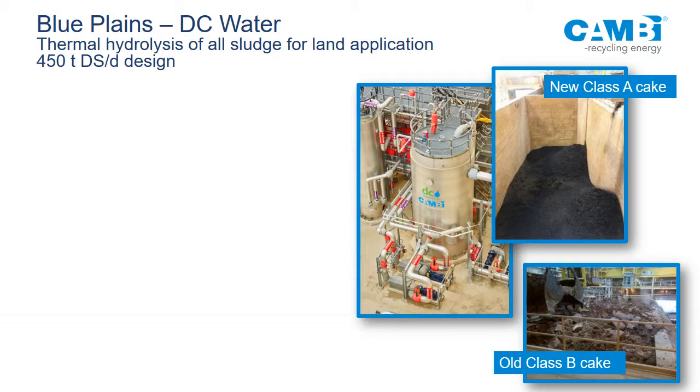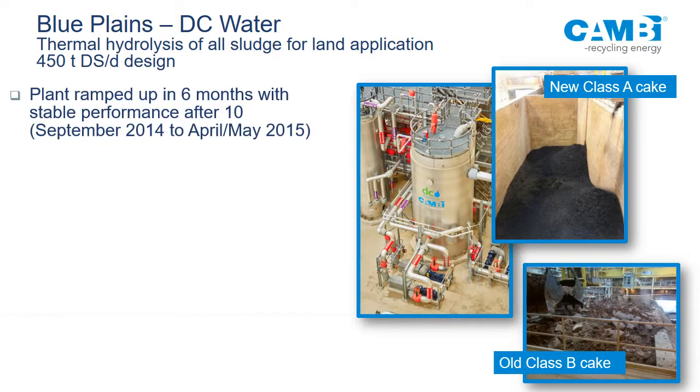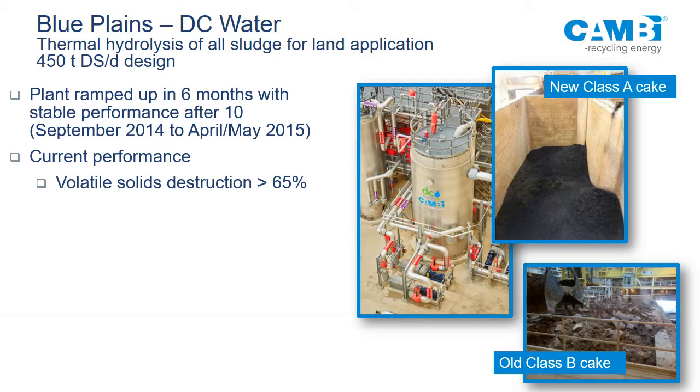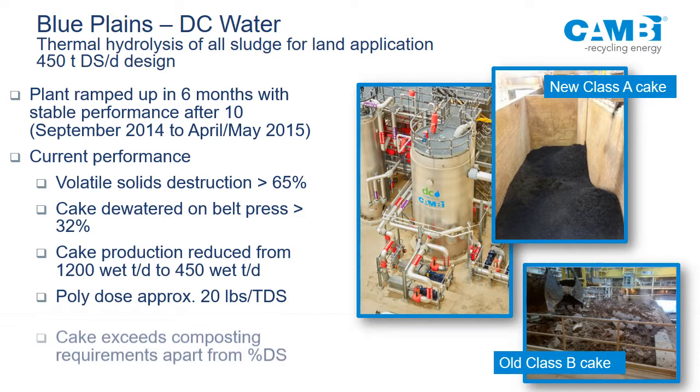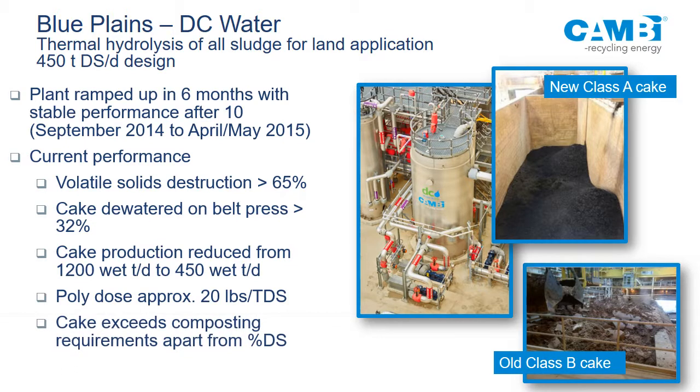DC Water's Blue Plains plant is designed at 450 dry tons but sees probably closer to 320 dry tons per day. It took about 6 months to start up. Current performance shows low to mid 60% VS destruction; belt press dewatering at maybe 31-32% dry solids. Cake production before was using lime with no digestion at about 1,200 wet tonnes — now it's about 450. The cake exceeds composting requirements except for dry solids, and DC Water is doing interesting work looking at composting this material. There's no lime in it anymore, which may be something to consider if local farmers relied on that.